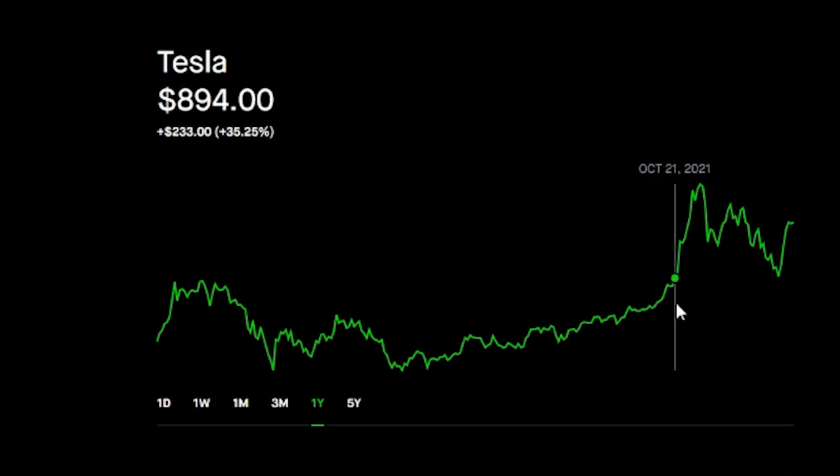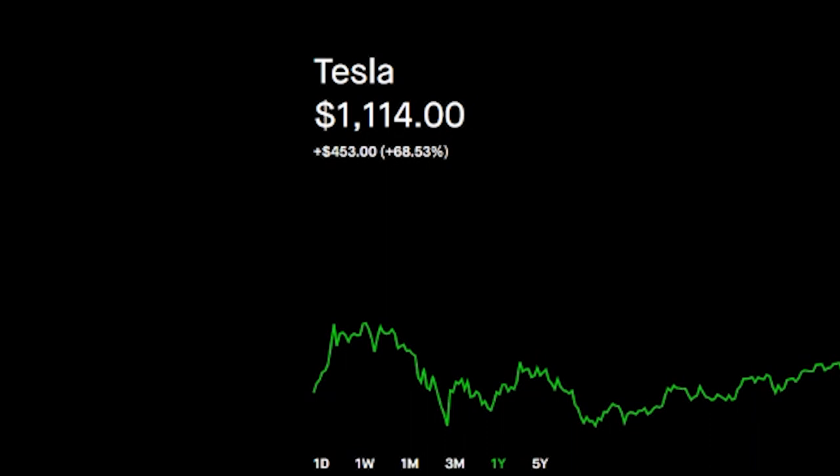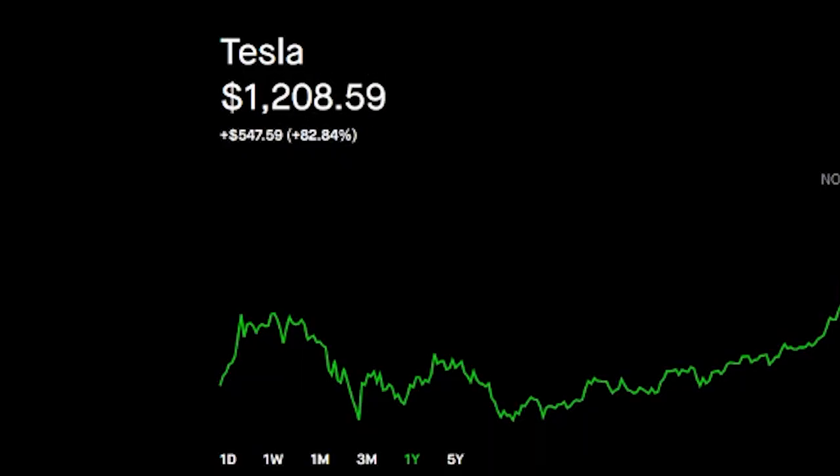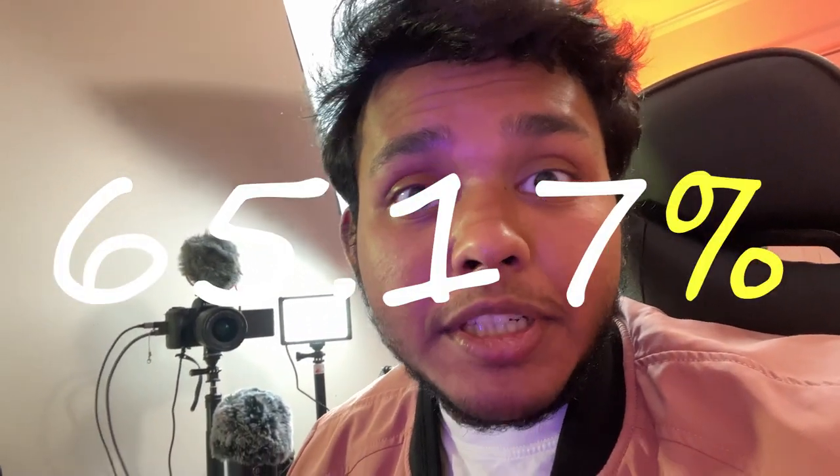Now let's talk about what happened after I bought that stock. I got those two stocks on September 20, and Tesla was on fire the entire time. On October 28, the stock touched $1,100, making me question whether I should sell or hold to gain more. So after some mental battle with myself, I decided to set a sell limit order at $1,200 a share. And on November 3, Tesla crossed that mark, which triggered my sell limit order and gave me $2,400 in total. So I made a total profit of $946.92 by just holding these two Tesla stocks for 44 days. In percentage, these two stocks gave me a 65.17% gain.